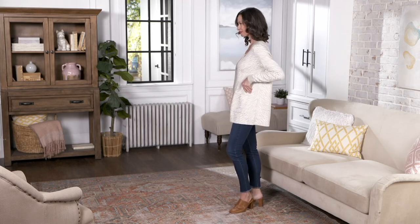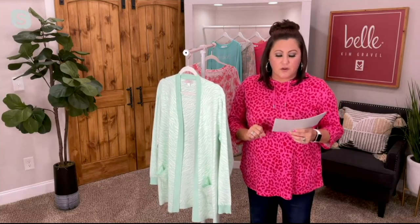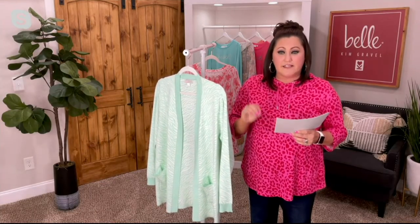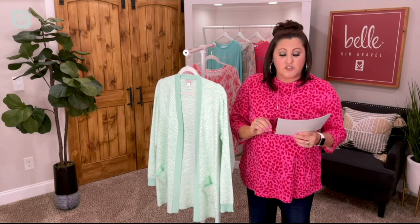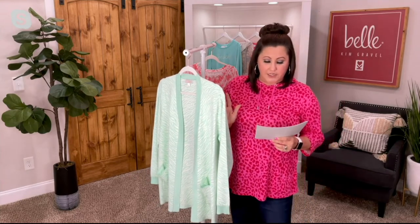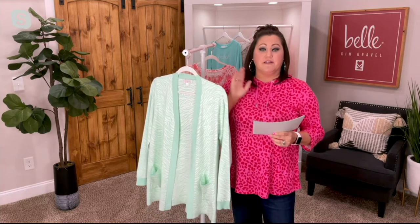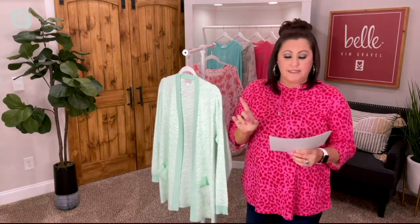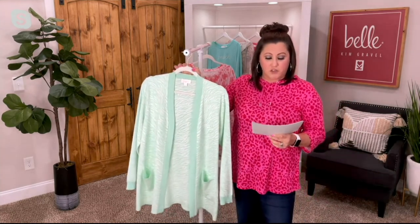Item number 4-6-8-1-6-8 — our Bell by Kim Gravel Animal Jacquard Cardigan. It is on a clearance price today of $33.24. It was a QVC price of $54.60. So you are saving mad money — over $20 here. And you can also get three easy pays of $11.08 to get this home too.